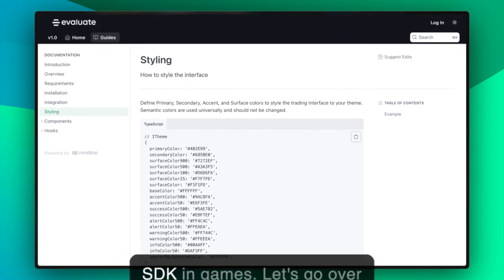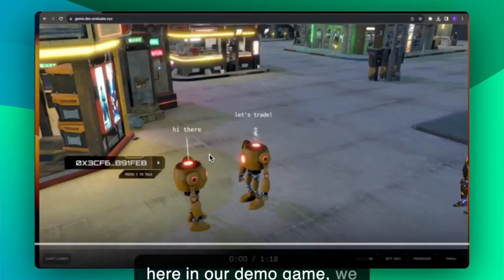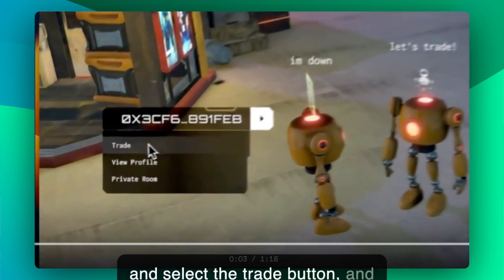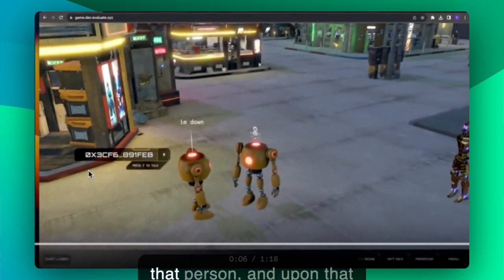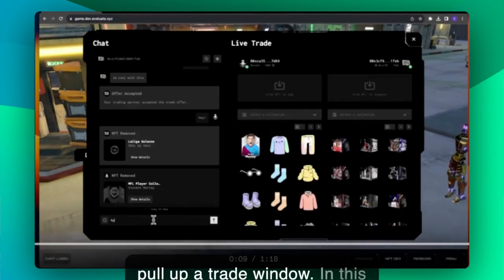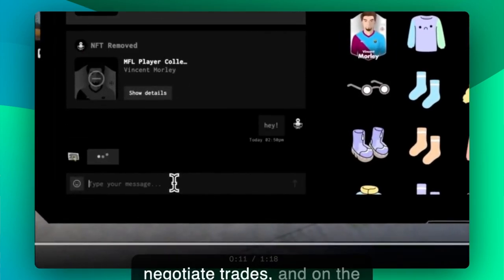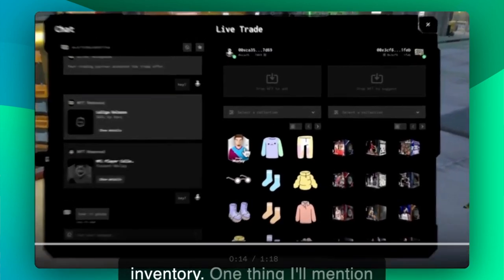You can also integrate the SDK in games. So here in our demo game, we have two players that are looking to trade with each other. One player will click the other player and select the trade button. And once that's done, the other player is invited to trade with that person. Upon that invitation being accepted, we'll pull up a trade window. In this trade window, you can see two sides: we have a live chat on the left that allows players to chat with each other and negotiate trades, and on the right, you can see both your inventory and the counterparty's inventory.